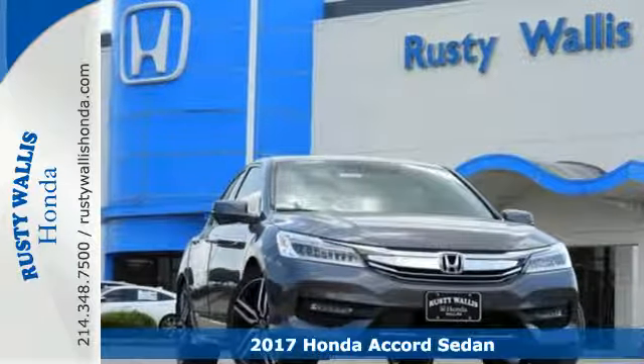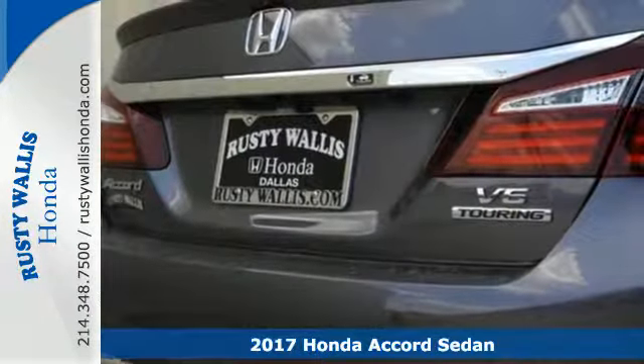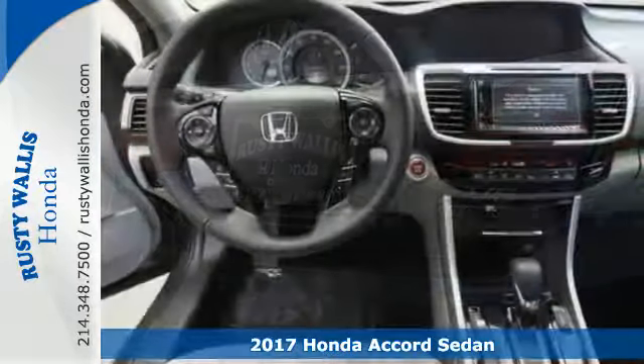It's a 2017 Honda Accord. Be prepared to emerge every day with head-turning looks, luxury, and good sense.